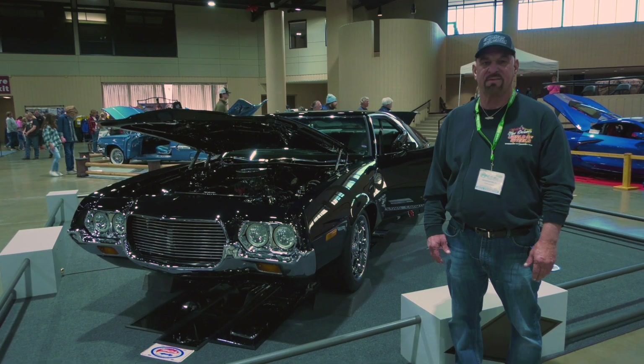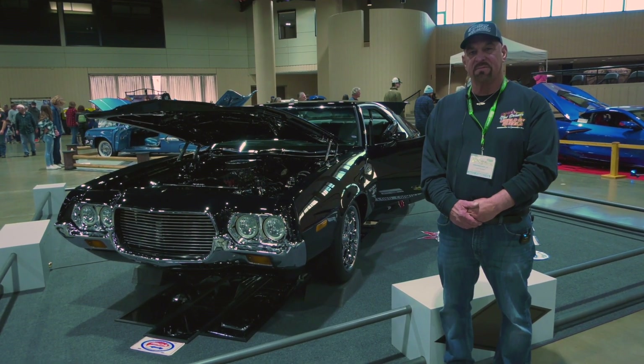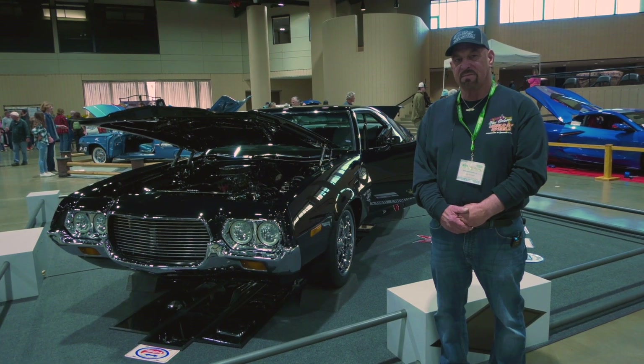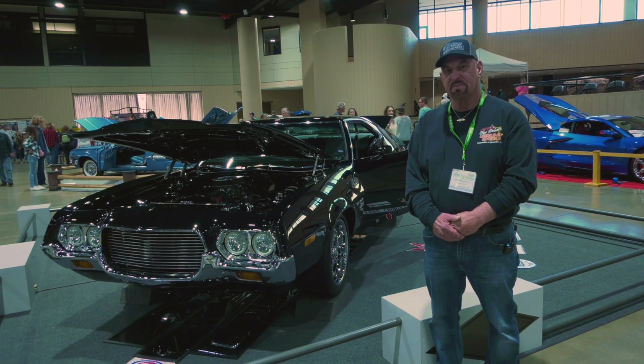Hey guys, I'm here at the 2023 World of Wheels with Mr. Bordelon and his beautiful 1972 Grand Torino Sport. Mr. Bordelon, talk me through some of the interesting stories about your car.